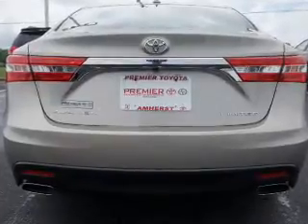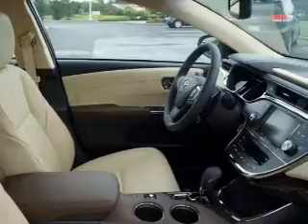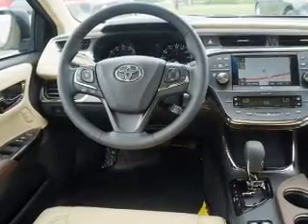Navigate to new destinations easily with the included GPS system. You will appreciate the safety feature of anti-lock brakes. Heated seats offer comfort in cold weather — tailor the temperature to your preference and your passengers. Let the outside in with a power sunroof.